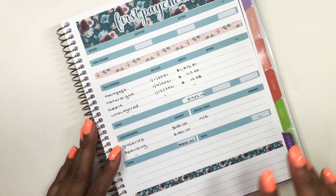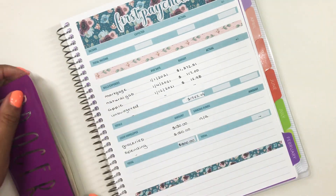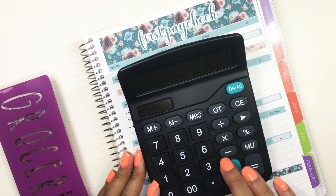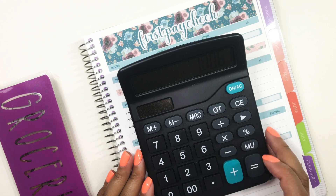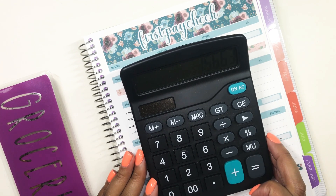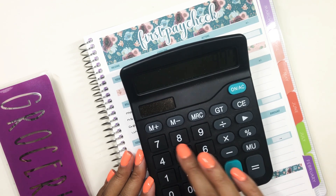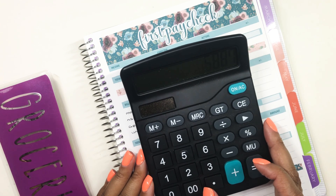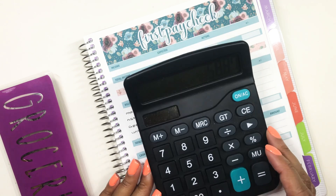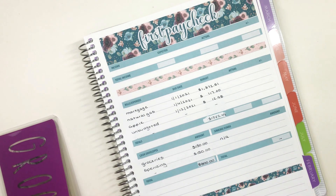I did spend quite a bit in groceries. Starting with $232.58, I subtract $61.97 spent at Aldi's, $13.98 spent at the liquor store, and $97.76 spent at Market Basket. That leaves me with $58.87 — that's what should be left in my groceries cash envelope. Let's go ahead and check it.